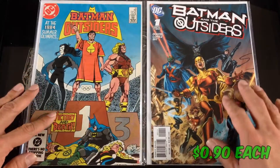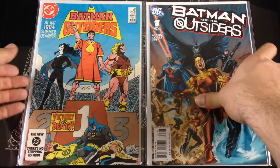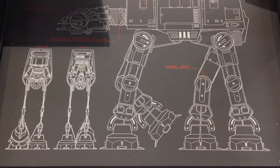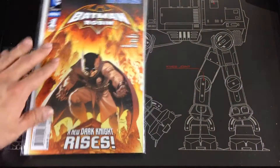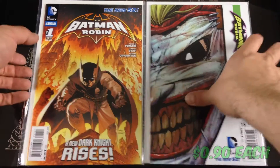Finishing off at issue 15 for the older run, then I picked up the newer run number one — I think this was 2007. Batman and Robin New 52, picked up number one and number 15 from Death in the Family.